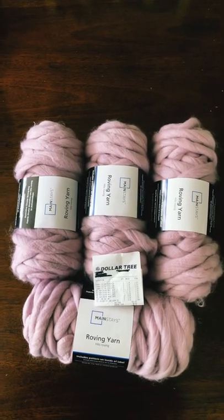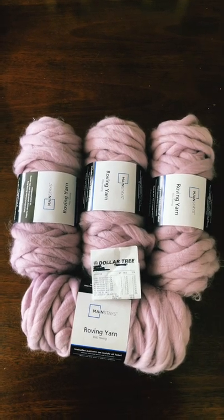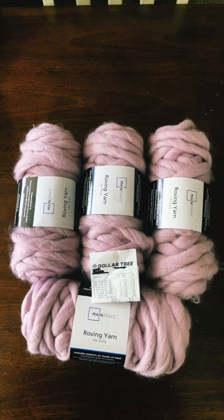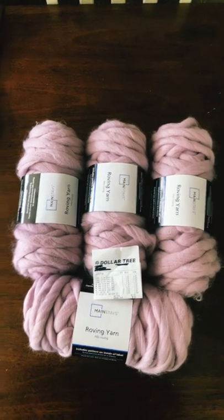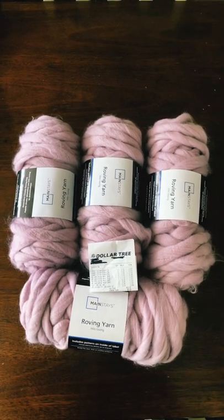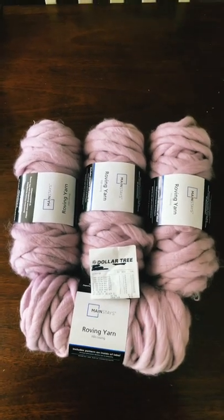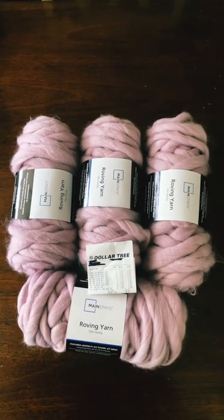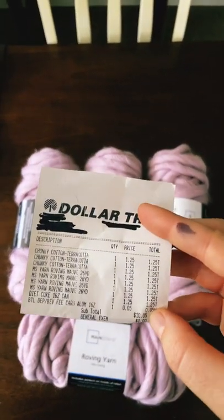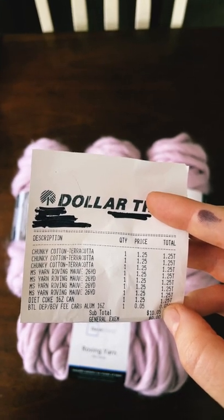Hey friends, I just got back from the Dollar Tree and wouldn't you know, they had the Mainstay roving yarn for $1.25. Now I was surprised because this is the Walmart brand, so I'm sure they were just selling off excess stock. But they had four of the purple and then one of a gray color — I didn't pick that up. I didn't think anyone would believe me, so there it is: Mainstay yarn roving, 26 yards, for $1.25.